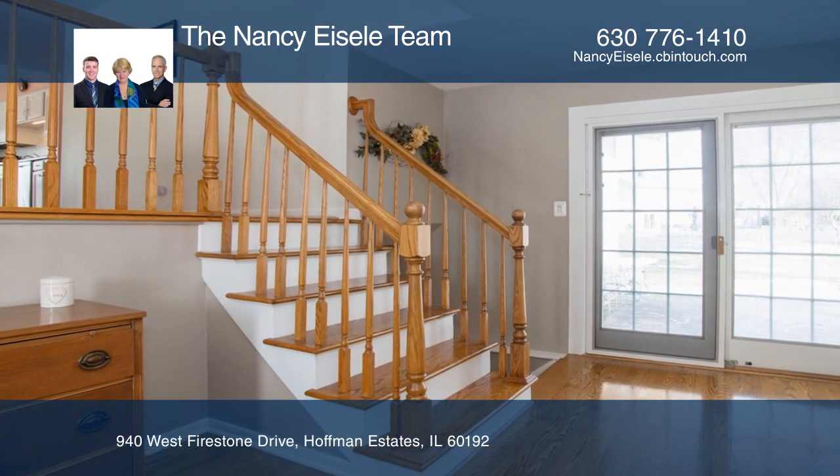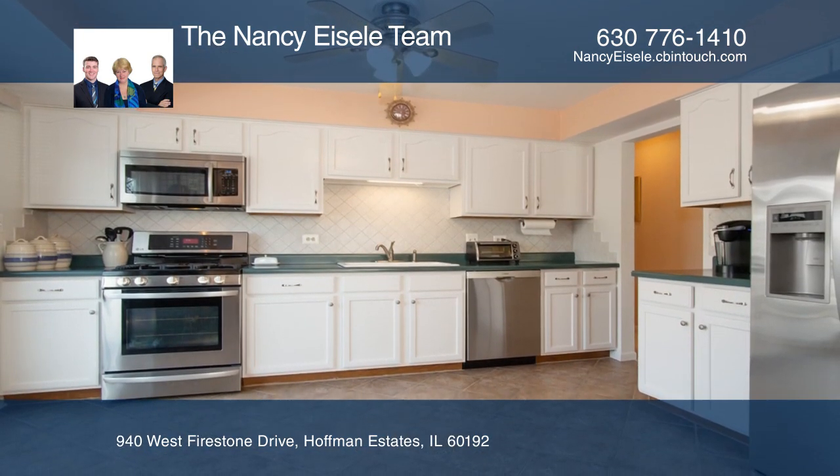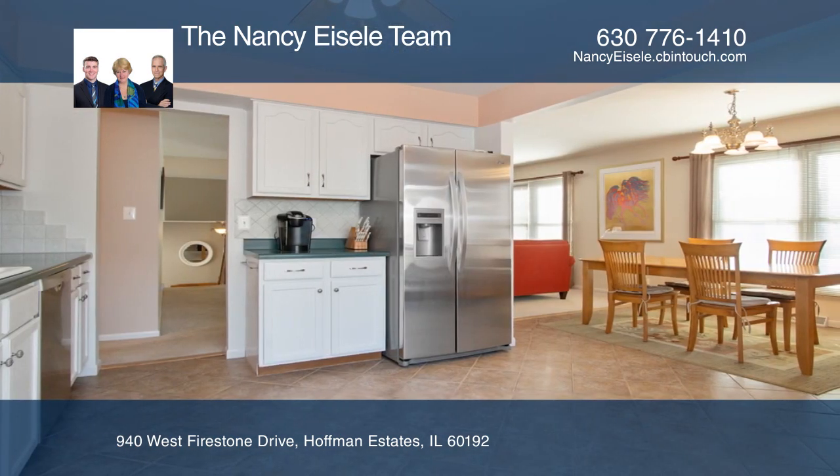On the upper level, enjoy a kitchen with white cabinetry and stainless steel appliances. In addition to the three full baths and four bedrooms, there is also an office.